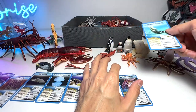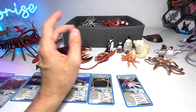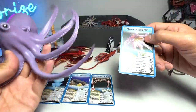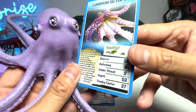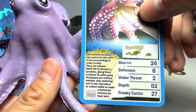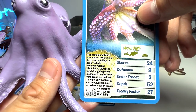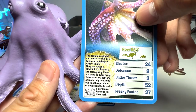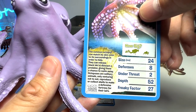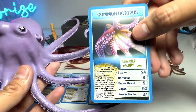Next up we have an octopus — let's call this a common octopus. The common octopus can match its skin color to its surroundings in order to hide. They can also release black ink to distract a predator, giving them a chance to swim away. Octopuses are solitary animals, only venturing out to eat, reproduce, or collect shells to make defensive fortresses for their lairs. Very cool!